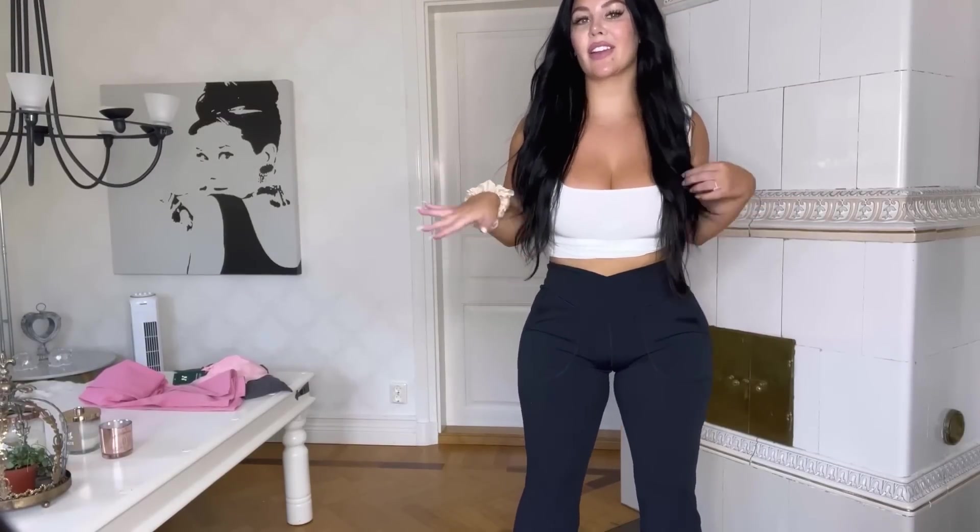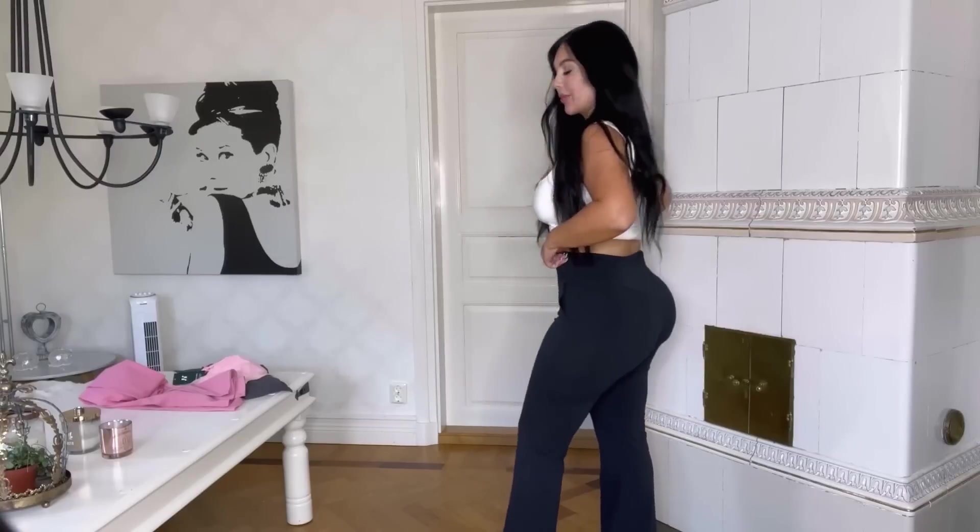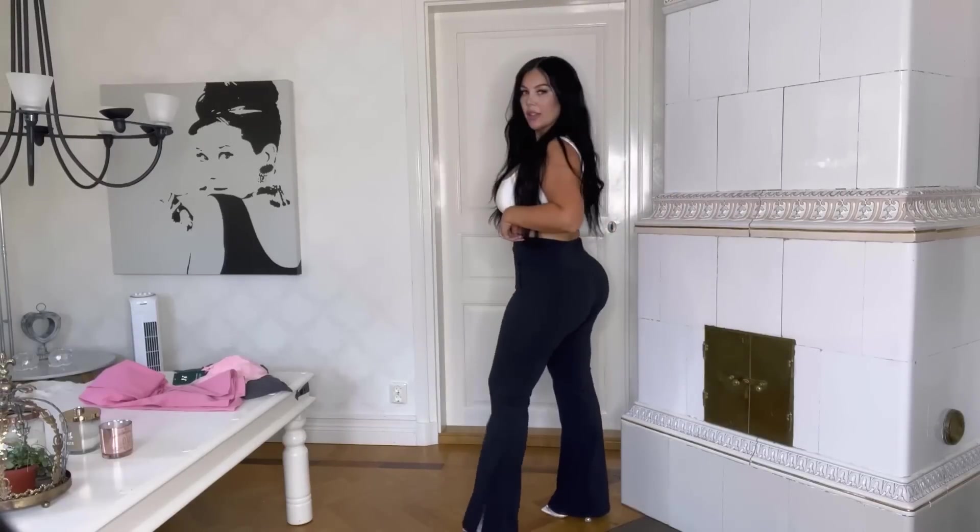I put my fluffy heels on to show you a little bit more.